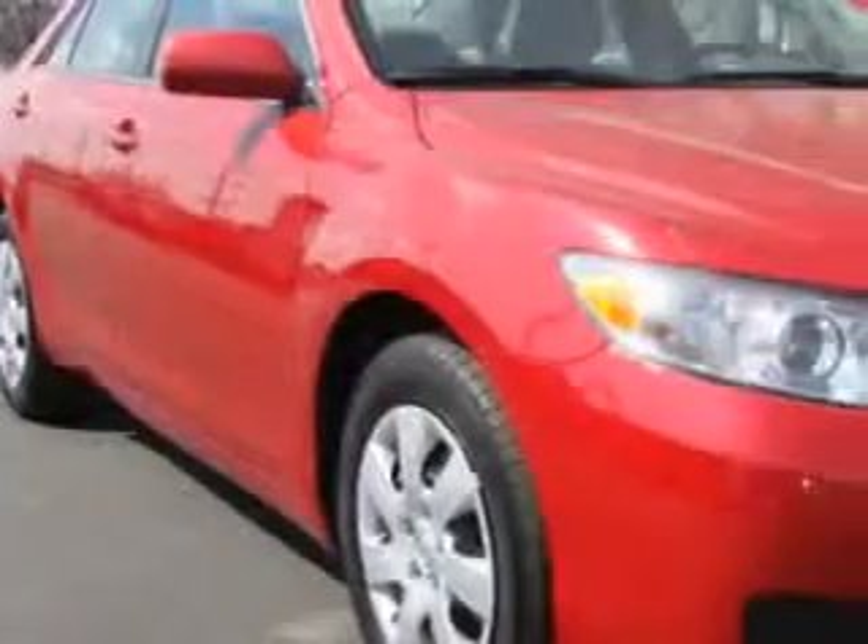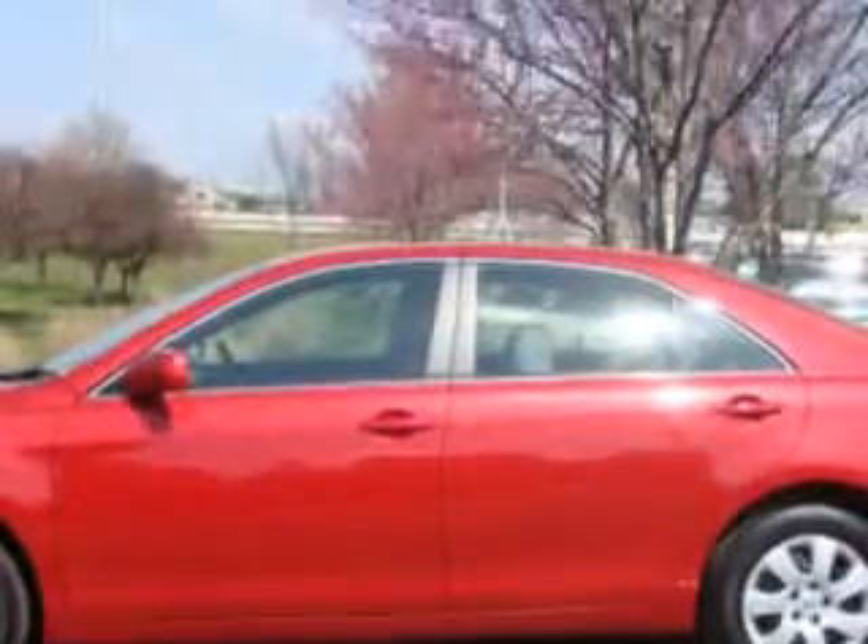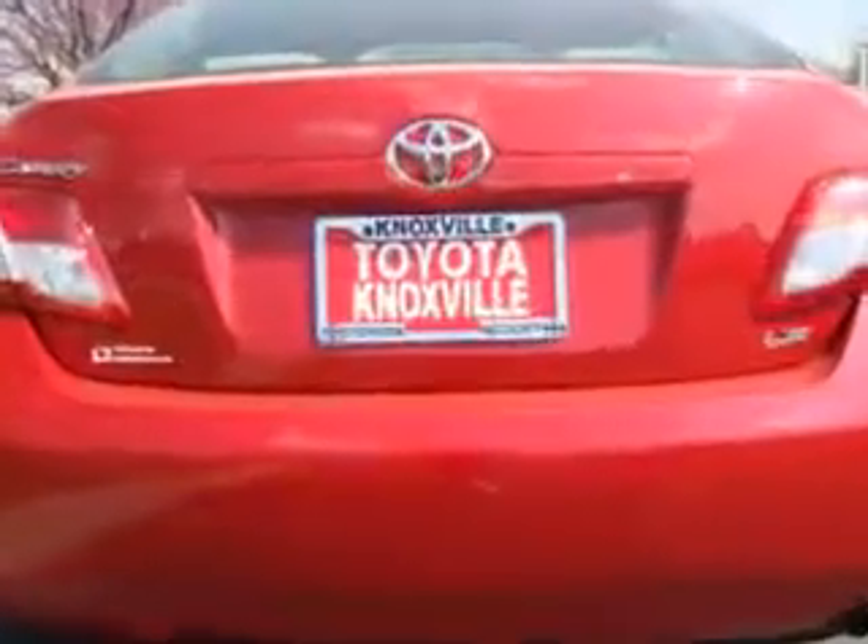You will love this red 2011 Toyota Camry, equipped with a four-cylinder engine and an automatic transmission. Enjoy an exceptional 32 miles to the gallon on this great car with features like cruise control and power steering.